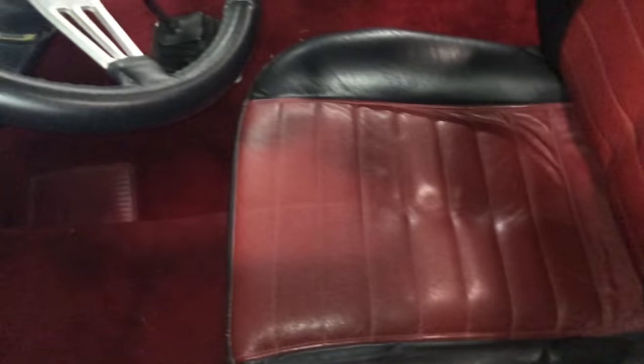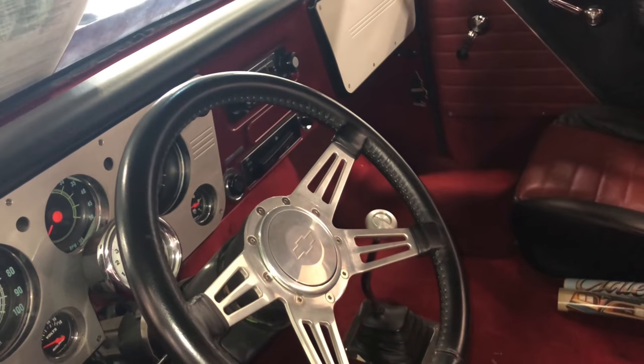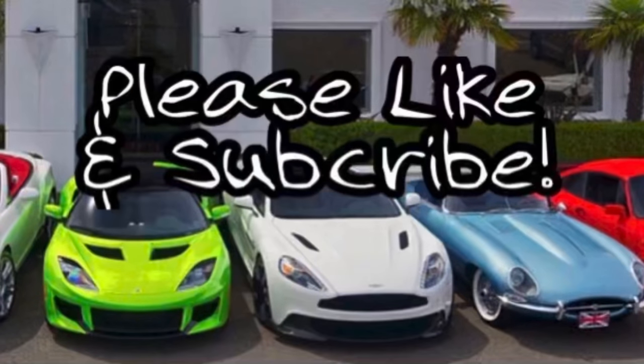This is a nice vehicle, y'all. It's right here at Gateway Classic Cars. Check them out, give them a call, take a look at this thing — it's for sale.